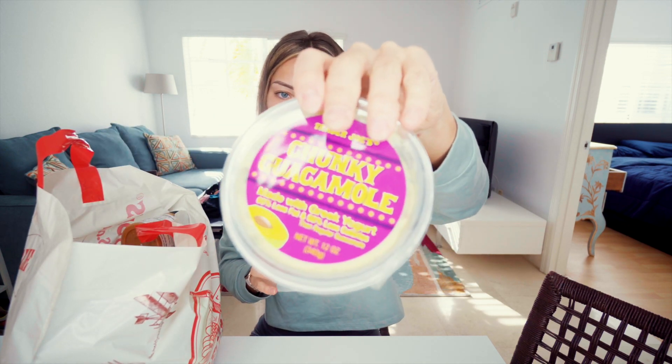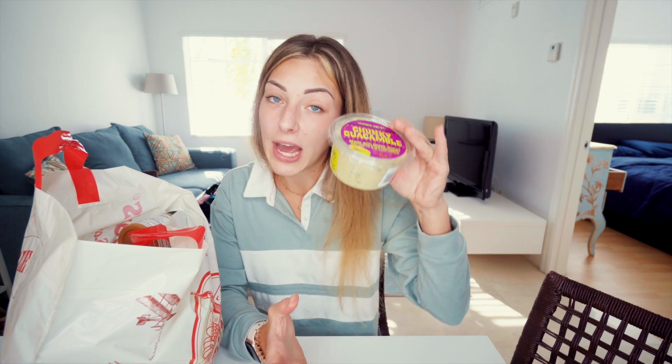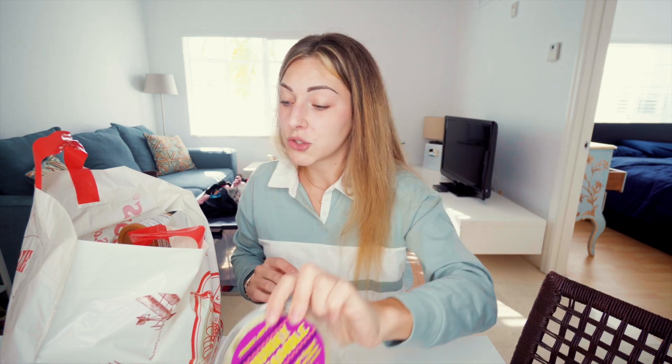Next up, I thought it sounded really good — it's chunky guacamole but made with Greek yogurt, so it has 60% less fat and 50% less calories. It only has 30 calories per 30 grams, which is really good. I just love guacamole so much. I haven't tried it yet but I'll let you know.